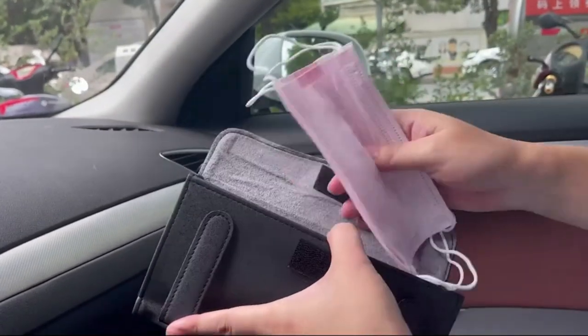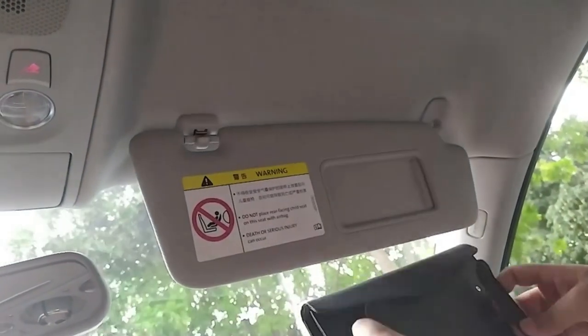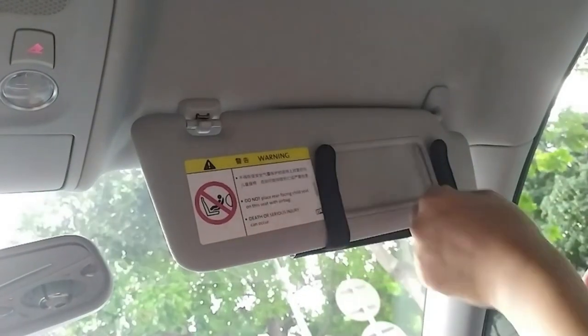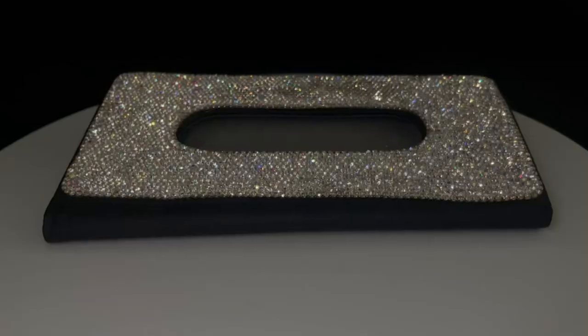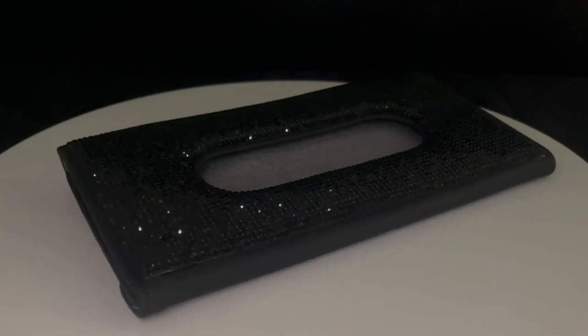To wrap up our cool car gadgets, we've got this Bling Car Sun Visor Tissue Box. Its special U-shaped clip design is suitable for most car sun visors, and it's also perfect to use on trucks, boats, and RVs. The back of the tissue holder has two clips — you could hook it on the car visor, seat back, pocket, car door, or place it on the dashboard. Very simple operation and quick installation.